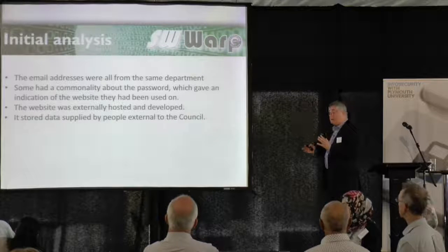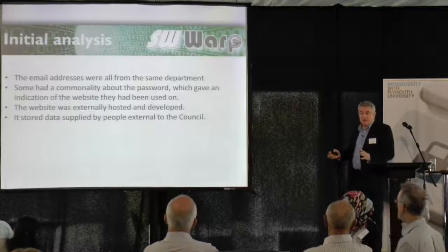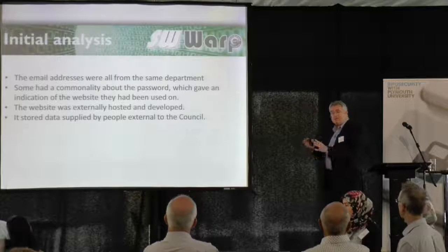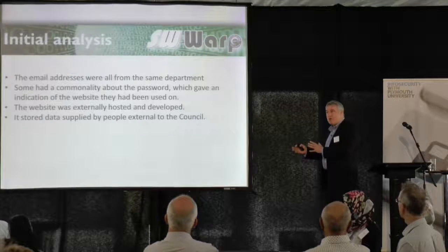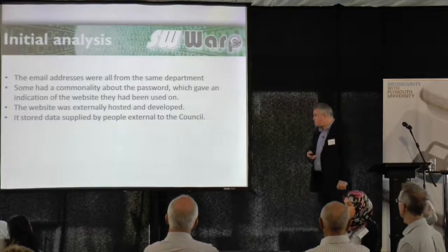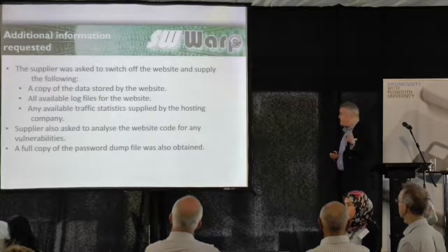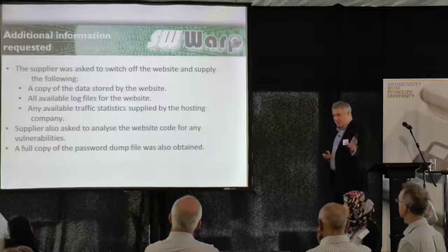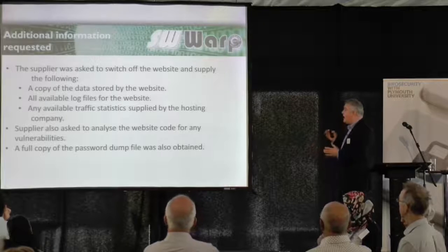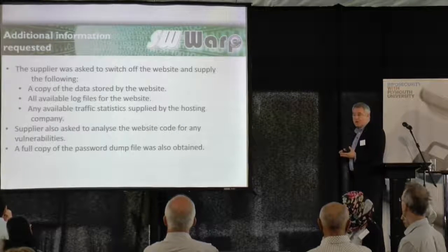It was not on our infrastructure, but it did store data supplied by people external to the council. So there was a range of data that we had control of, but other people had entered it into this website. The first thing we did was contact the supplier and say, please switch it off — we want to contain this breach. Standard practice.